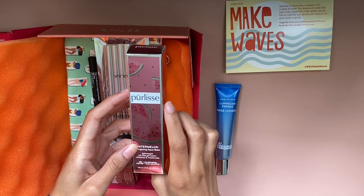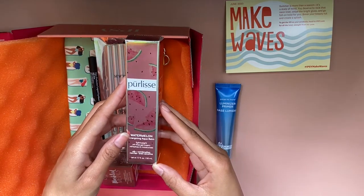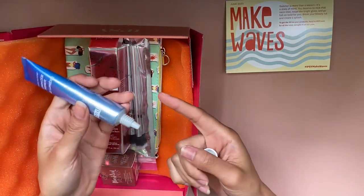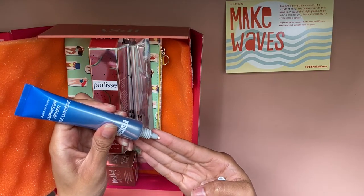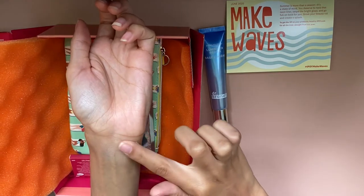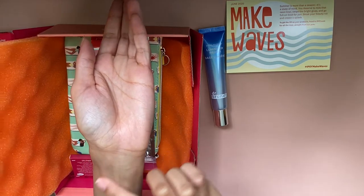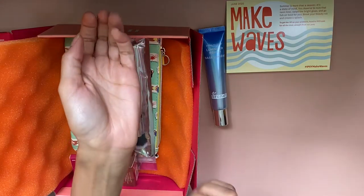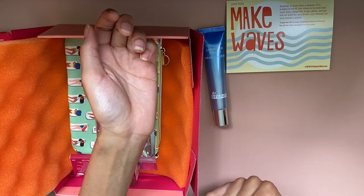The next thing I see is this watermelon box that says 'Perlice' on it — I believe that's how you pronounce it but I'm not 100% sure, so please do not quote me. It is a Watermelon Energizing Aqua Balm. Before I try and open this box I wanted to go ahead and swatch these — I always forget to swatch things that aren't makeup directly. It looks like it is a bit light; my wrists are a very light part of my body so it's hard to say if it goes completely clear or has a bit of a light sheen.